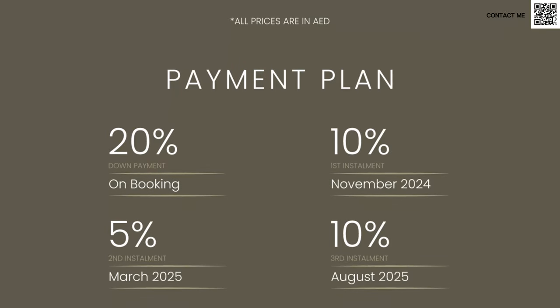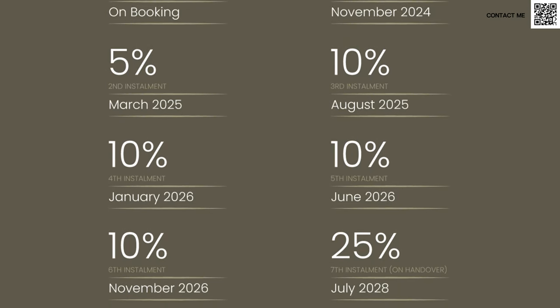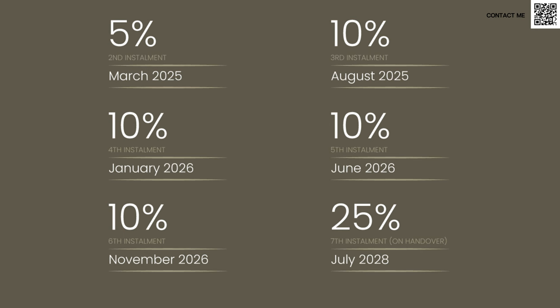Speaking a bit more about the payment plan, it's going to be 75/25. In typical Miraz fashion, we have 20% down payment, plus the 4% DLD here in Dubai — so it's going to be 24% effective down payment. Then you continue on until handover, and at handover time we have 25% remaining.